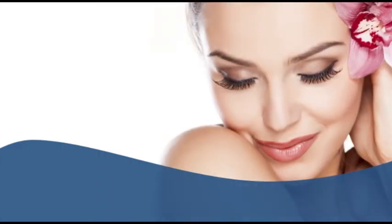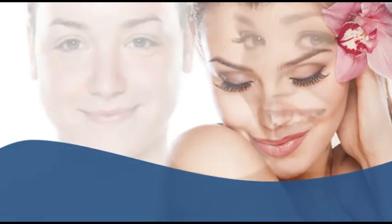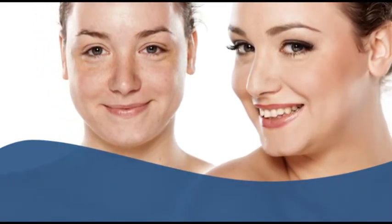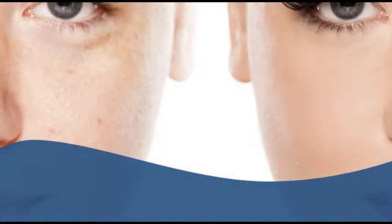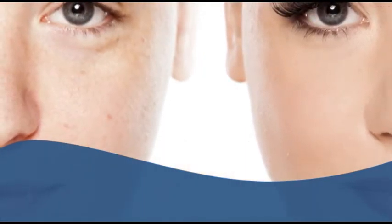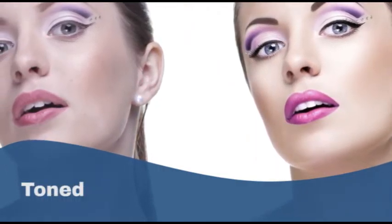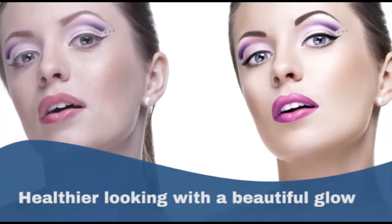Chemical peels, having their own unique purpose due to customization and the strength of the solution, are versatile in treating different skin and age-related problems. Working on the skin surface and below the skin surface, chemical peels will leave your skin smoother, toned, and healthier looking with a beautiful glow.